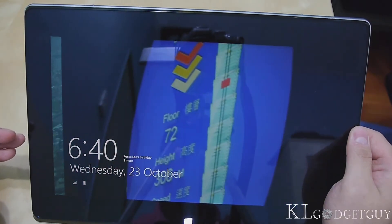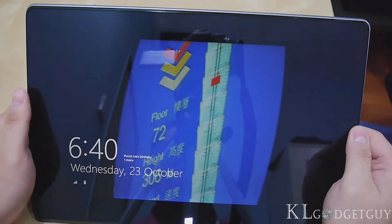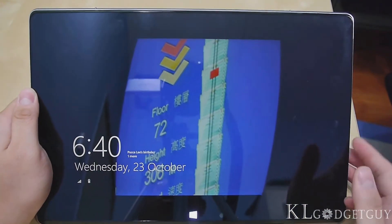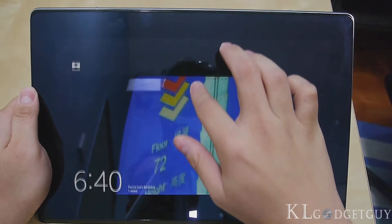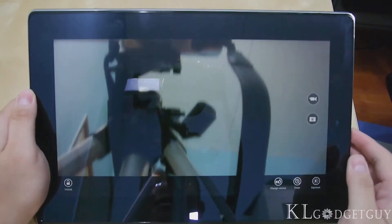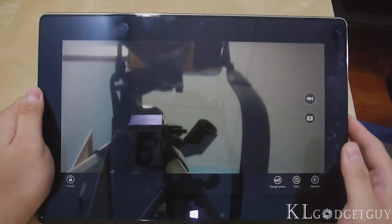Unfortunately, there's no way to set the duration on how long a picture should actually switch. Let's try going to the camera by swiping down the lock screen. And there you go — there's our camera app. The camera is right here and it's showing the camera. Unfortunately, it's not me.